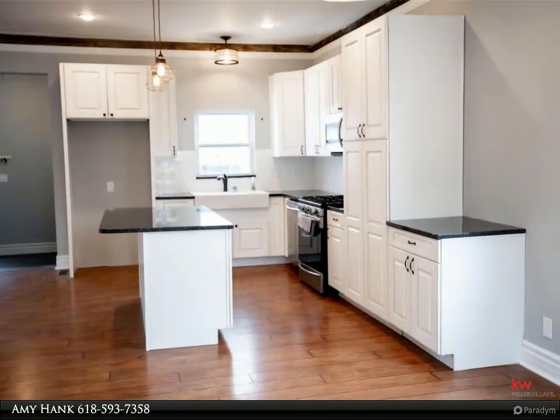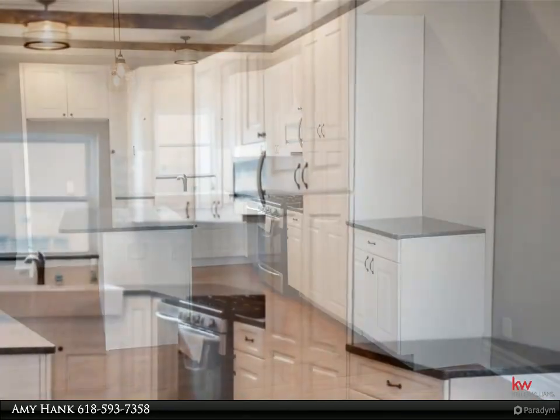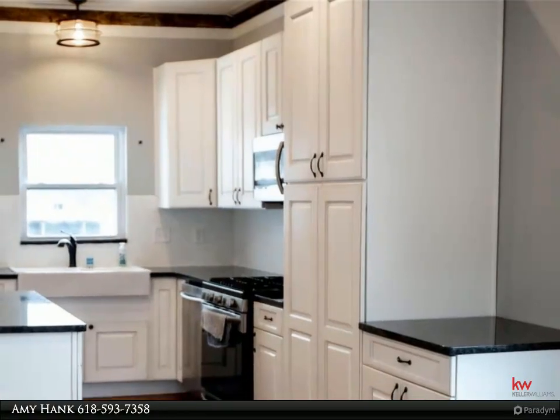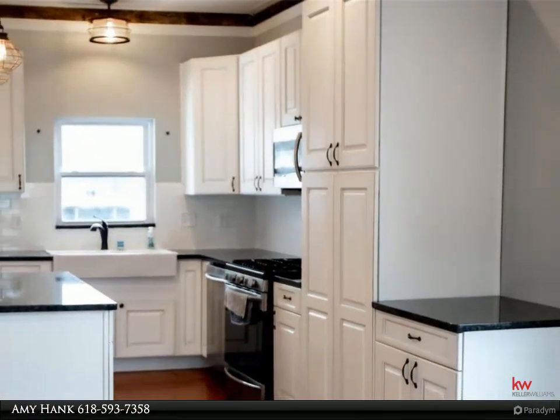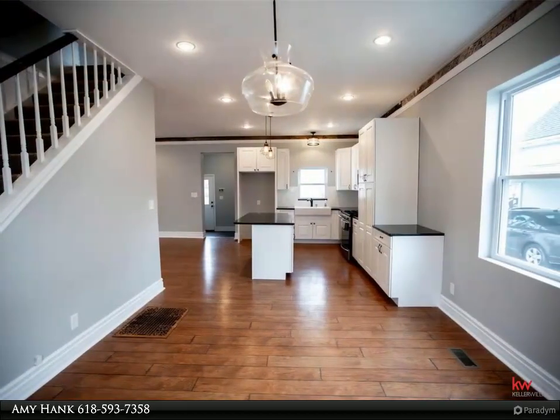The kitchen has a center island, granite counters, tile backsplash, and stainless appliances including a gas stove with a built-in air fryer. Enjoy the large dining room and a first floor laundry with a nearby half bath.